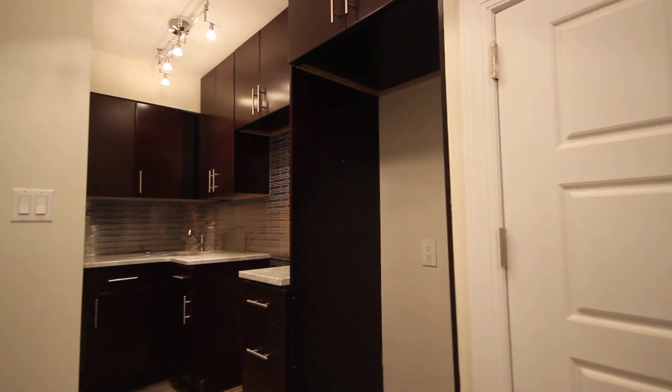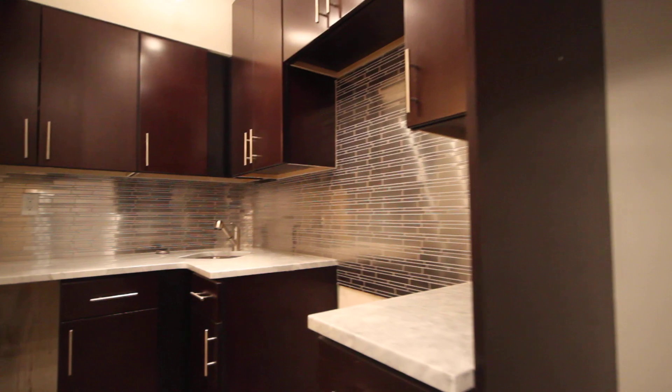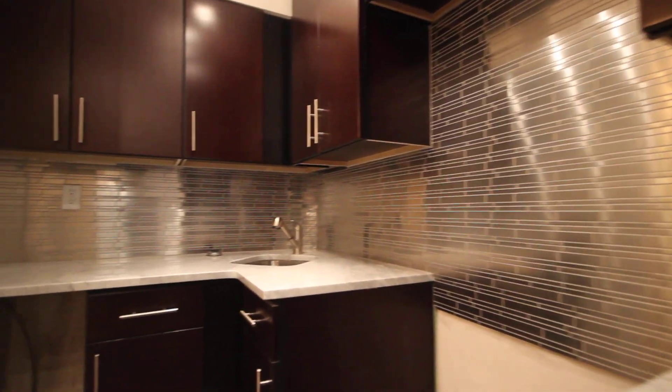The kitchen does not have the appliances in it yet, but they will be stainless steel. There will be a dishwasher and a microwave built in.